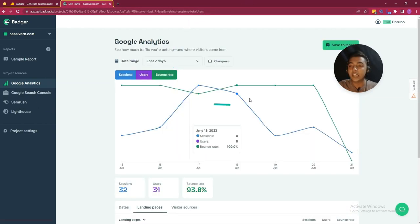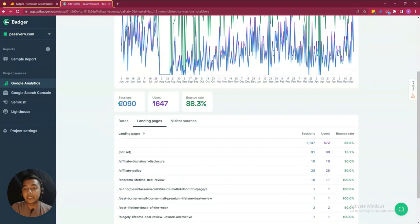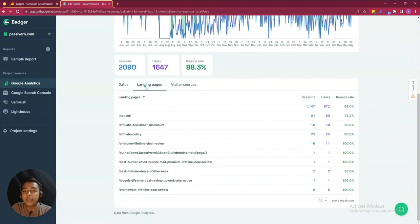You can use this data from here. Let's say I will select last 30 days or last 12 months — here is the last 12 months data. You can see the number of sessions, number of users, and the percentage bounce rate of your website. You can see on which URL or page how much session, user, or bounce rate you are getting, and here is the landing page overview. If I go to the visitor source, you can see from where the visitors are coming. They also have statistics according to different dates.